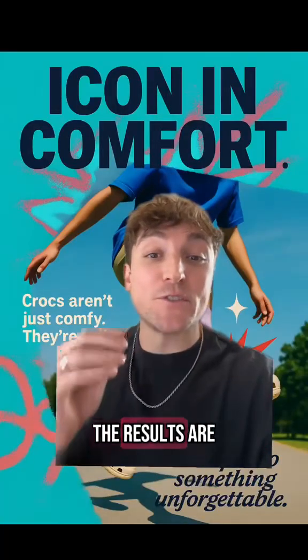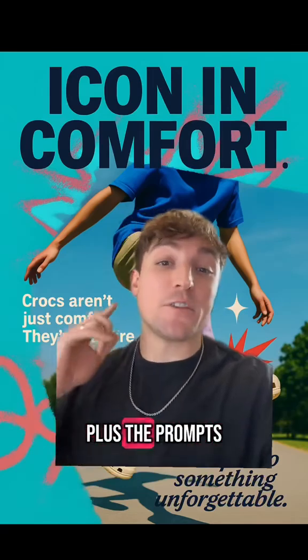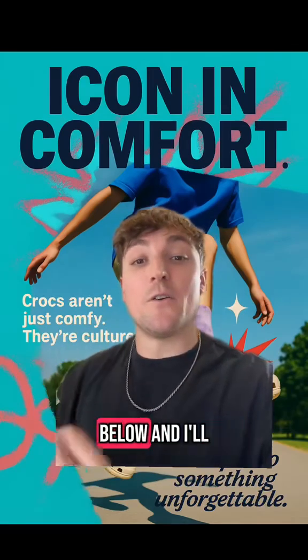Do this for any brand and the results are really good. If you want to try it for yourself and you want all the instructions plus the prompts, just comment 'creative' below and I'll share it.